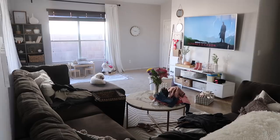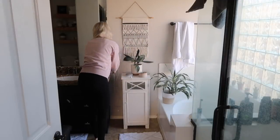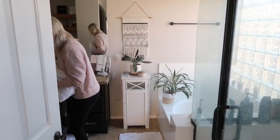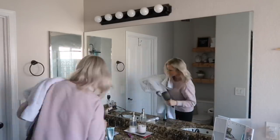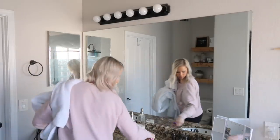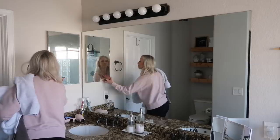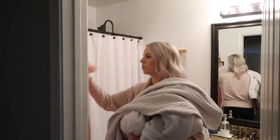I failed at the clean-as-you-go thing today in my bathroom when I got ready this morning — I did not put my stuff away. I think it was because I was so focused on filming this video that I was moving super fast. I typically do clean up the bathroom as I go, I just didn't today, and that's okay — not every day is going to be perfect. I'm taking a little bit of time right now to put everything away while I'm grabbing the towels to wash today.